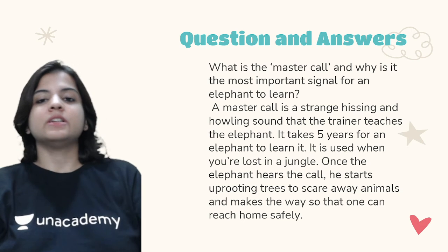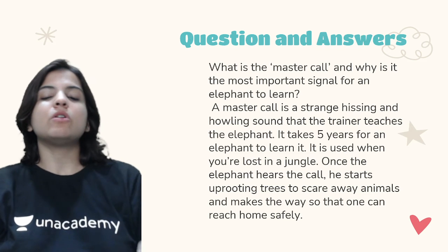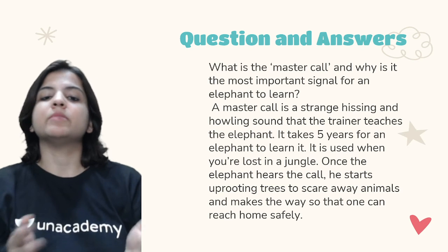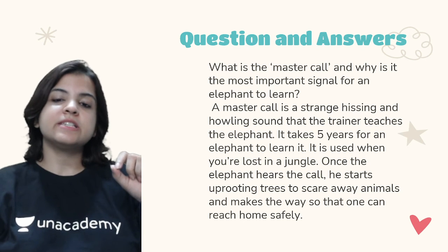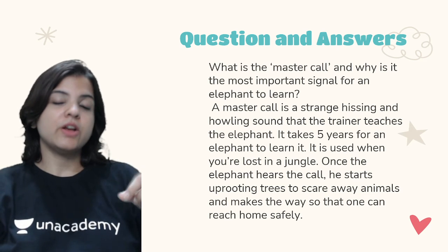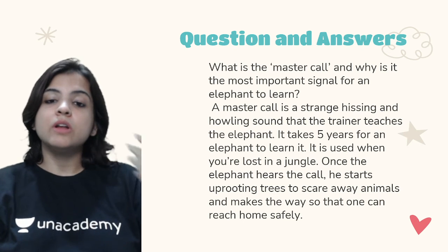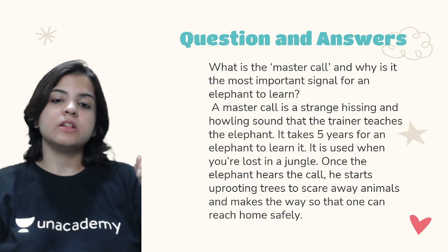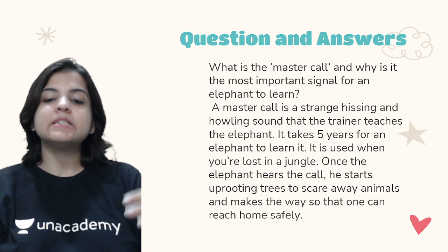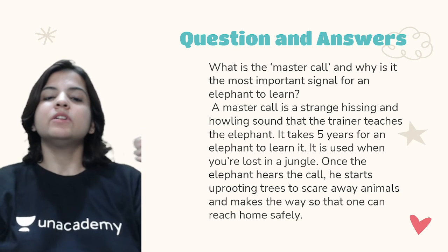What is the master call and why is it the most important signal for an elephant to learn? A master call is a strange hissing and howling sound that the trainer teaches the elephant. It takes five years for an elephant to learn it — remember this number. It is used when you are lost in a jungle. Once the elephant hears this call, he starts uprooting trees to scare away animals and makes a way so that one can reach home safely. This is a call to save the master.